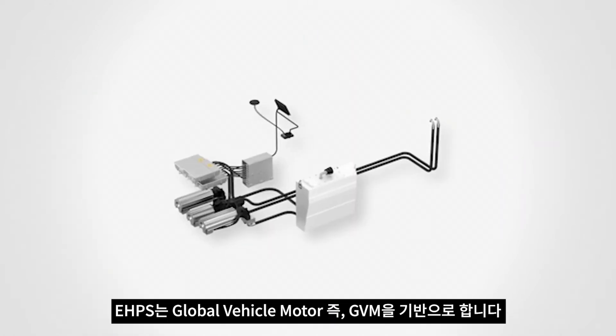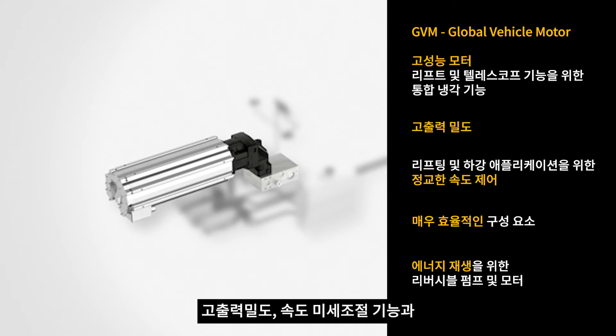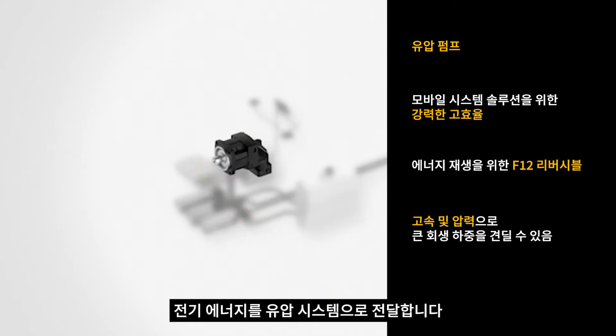The EHPS is based around the Global Vehicle Motor, or GBM. This extremely versatile motor has high power density, fine speed control, and extremely efficient and durable componentry. The motors are coupled to the Parker pumps, which transfer the electrical energy into the hydraulic system.